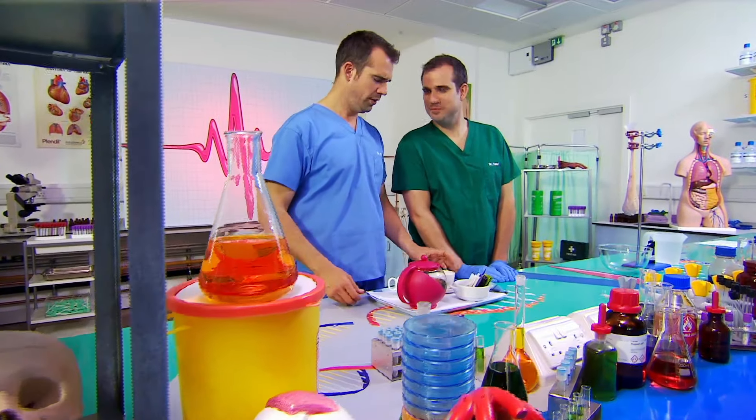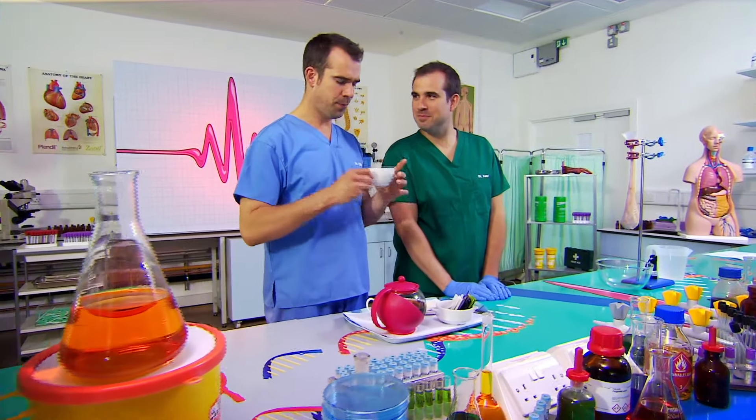Cup of tea, Chris. Oh, I love a cup of tea. Is this for me? Yeah. Mmm. I made it specially. That's delicious. Tea is my absolute favourite thing. Are you having one? No, no. All for you.